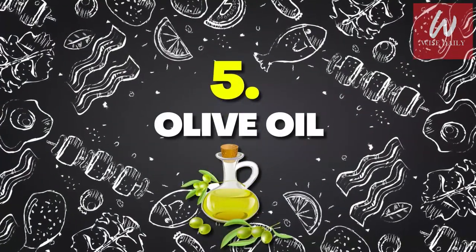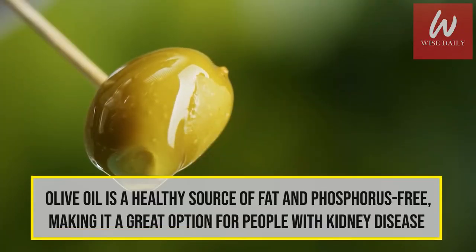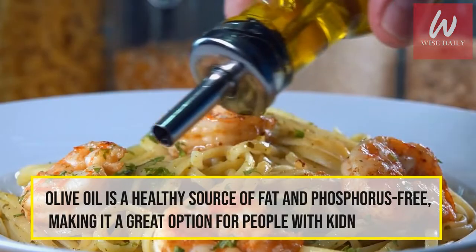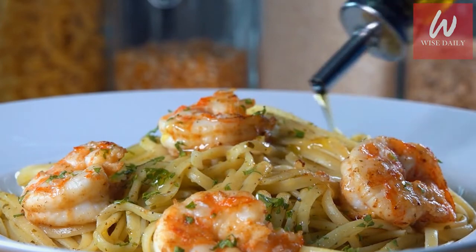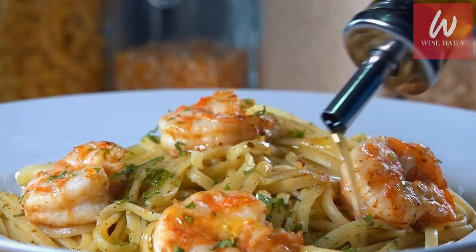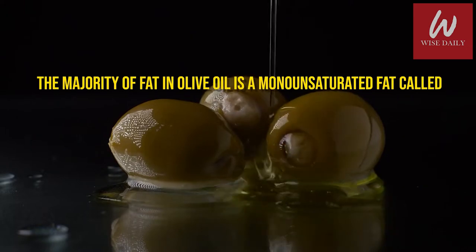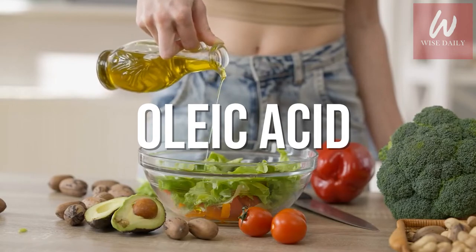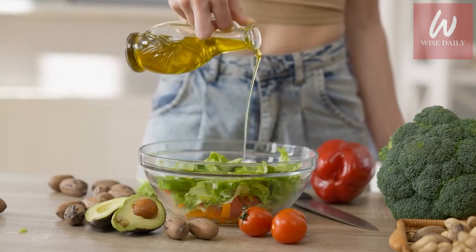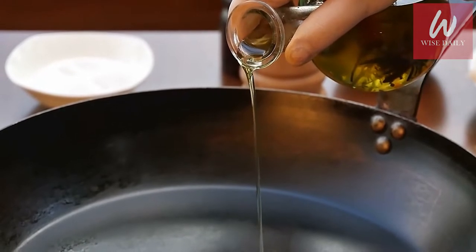Number 5: Olive Oil. Olive oil is a healthy source of fat and phosphorus-free, making it a great option for people with kidney disease. Frequently, people with advanced kidney disease have trouble keeping weight, making healthy, high-calorie foods like olive oil important. The majority of fat in olive oil is a monounsaturated fat called oleic acid, which has anti-inflammatory properties. Monounsaturated fats are also stable at high temperatures, making olive oil a healthy choice for cooking.